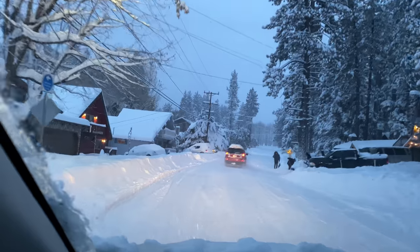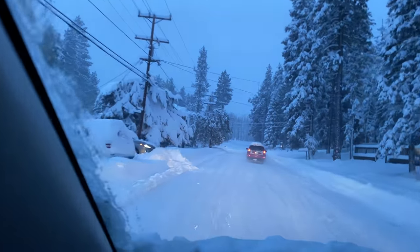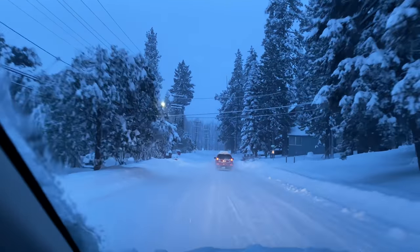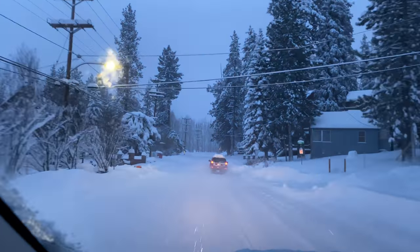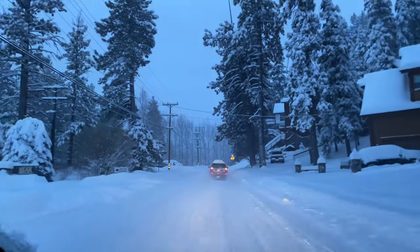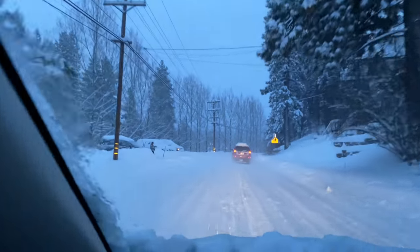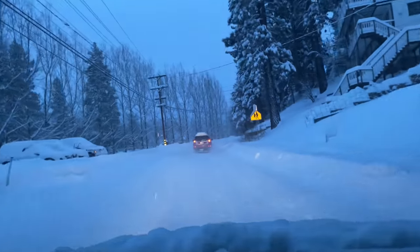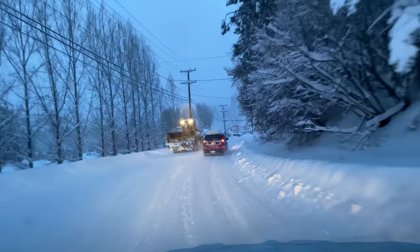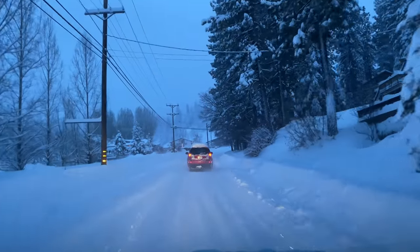I hope you guys realize how much risk I am taking for you guys — but I love doing this too, so I would probably do it anyway. I'd rather take the risk than you guys take the risk. If I'm not going to make it in this weather, you're definitely not going to. What I do for a living is drive anyway, and then I have our YouTube channel.